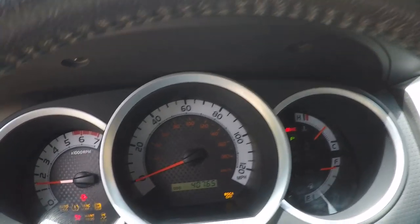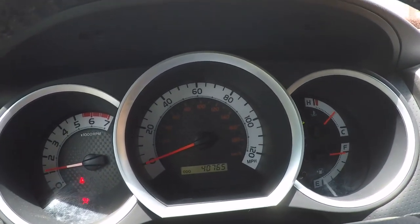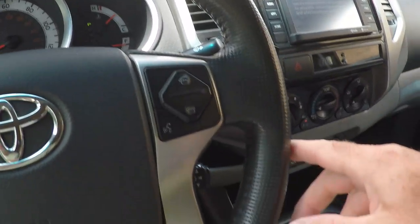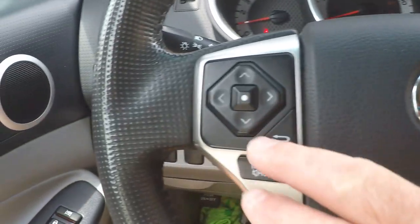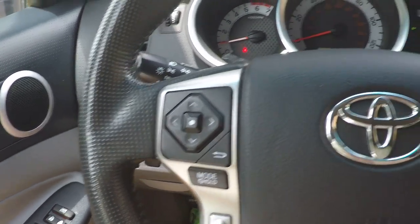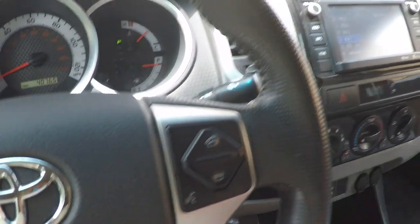It's only got 40,765 miles. Got the leather wrap steering wheel, your audio control, and volume.